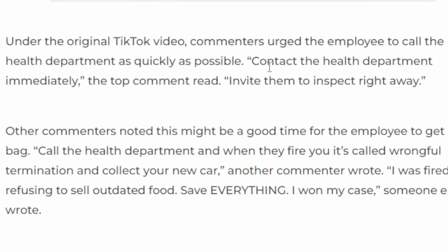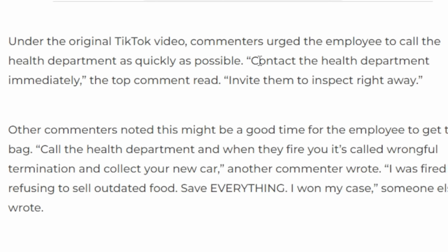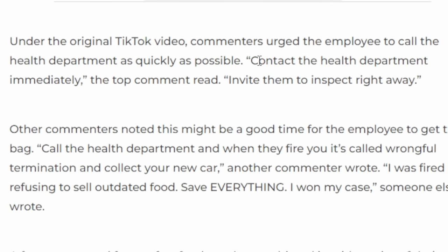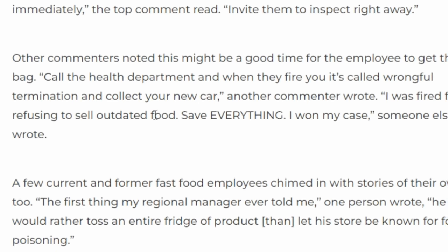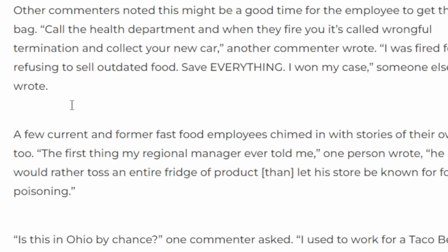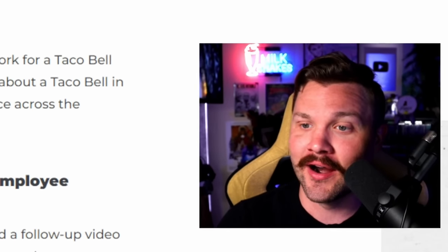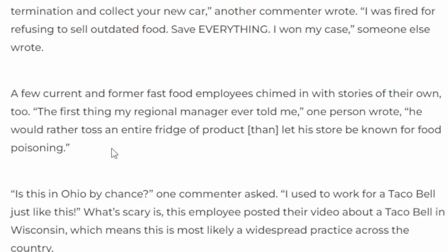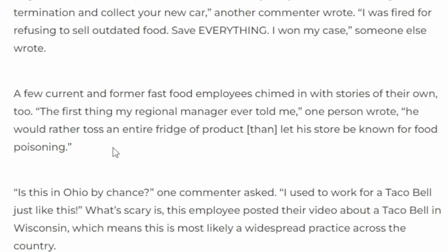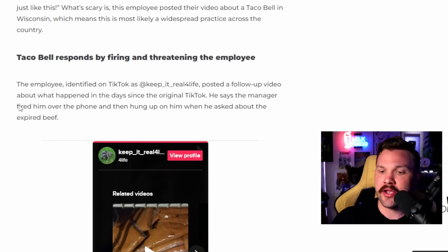Under the original TikTok video, commenters urged the employee to contact the health department and invite them to inspect right away. Other commenters noted this might be a good time for the employee to get their bag — it's called wrongful termination, collect your new car. A few current and former fast food employees chimed in, with one saying the first thing their regional manager ever told them was he would rather toss an entire fridge of product than let his store be known for food poisoning.